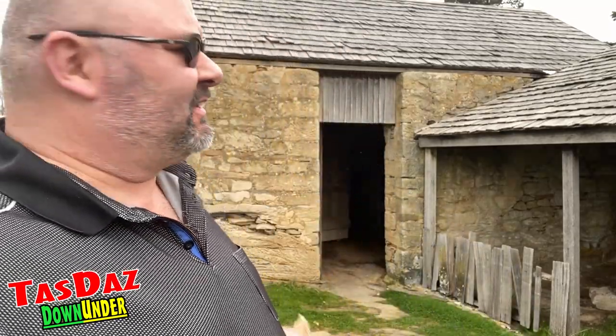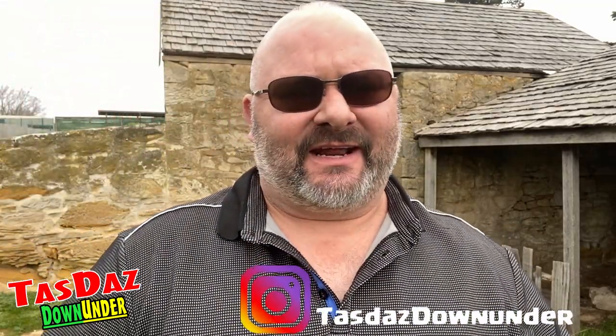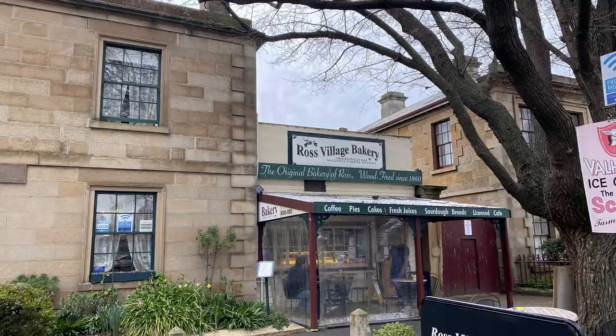G'day all, Tasdaz here again, welcome to my latest video, thanks for stopping by. This is the first video on my road trip. I'm at Ross at the moment and I've got an old stable in the background from the 1800s - a very old village. They have a very famous bakery, the Ross Village Bakery. I'll put some photos up on the screen for you.